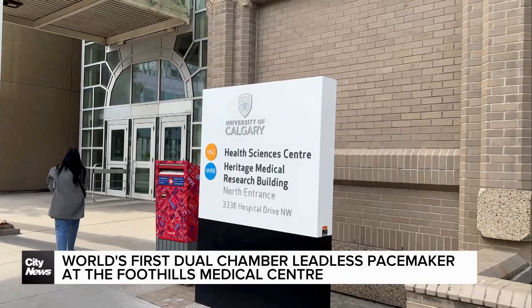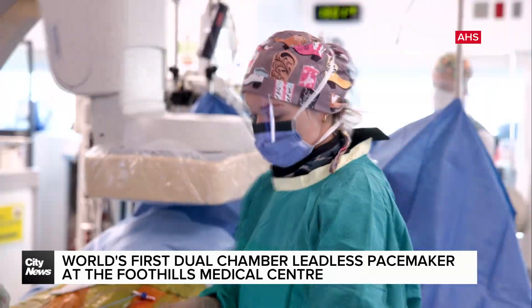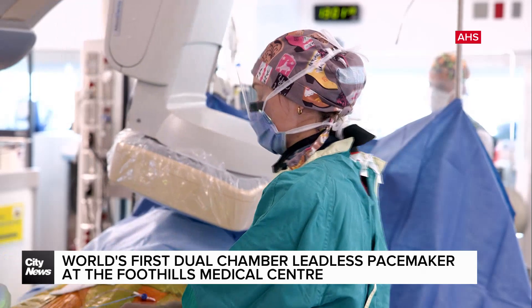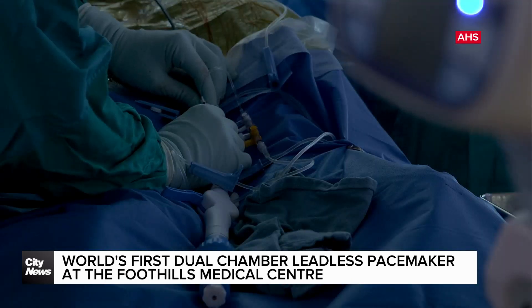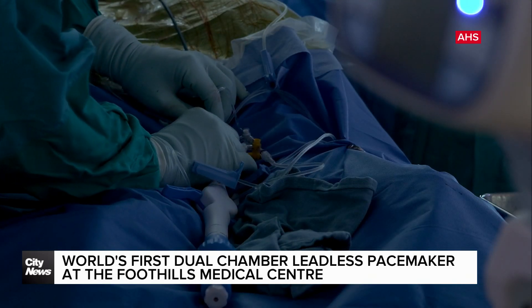Dr. Kevin Exner, a heart rhythm specialist at the Foothills Medical Center, says they have been working on the new technology for over a decade and is happy to see the difference it is making for his patients. It's a difference between having a small poke in their groin and having that basically healed up within a day or two and going back to their usual lifestyle,